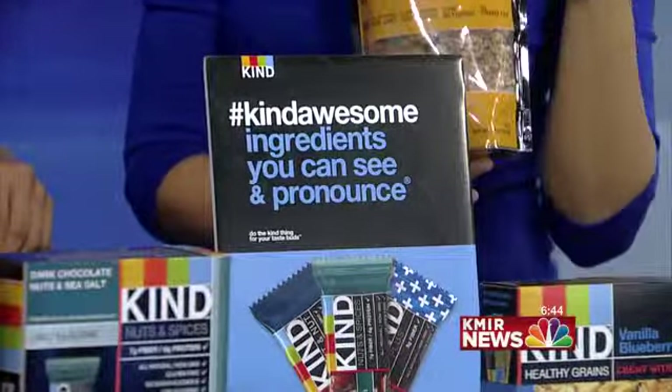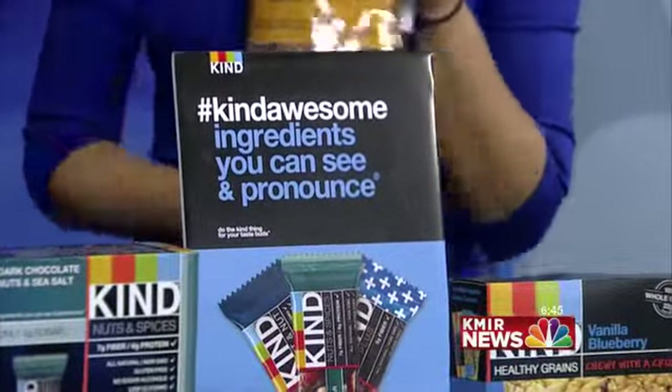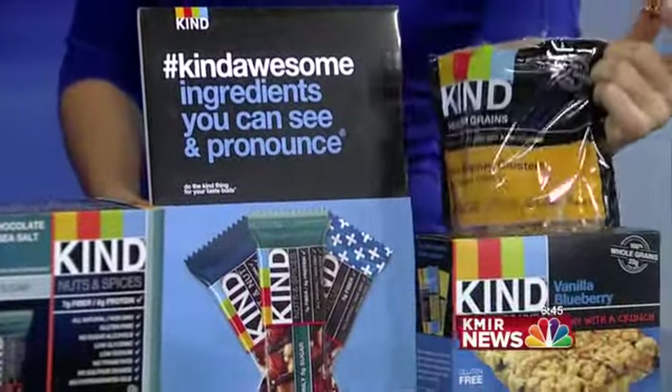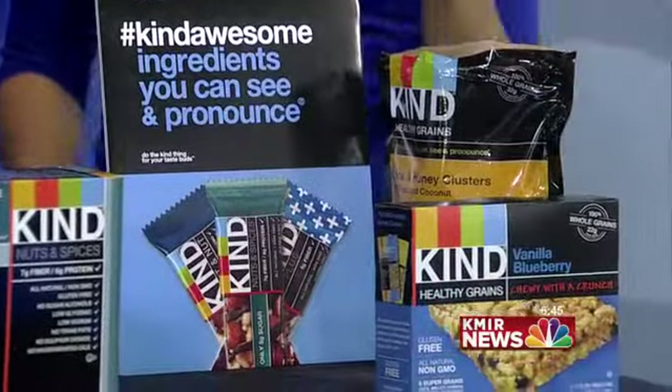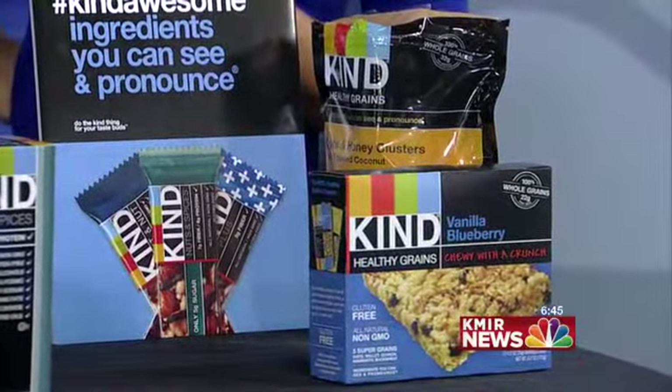We talked a little bit about what ones would be better for breakfast. How about pricing? The clusters run about $3.98. And then the Healthy Grains bar comes in a five-bar pack, and right now those are on sale at Whole Foods — two for $5. That's pretty good, pretty affordable.